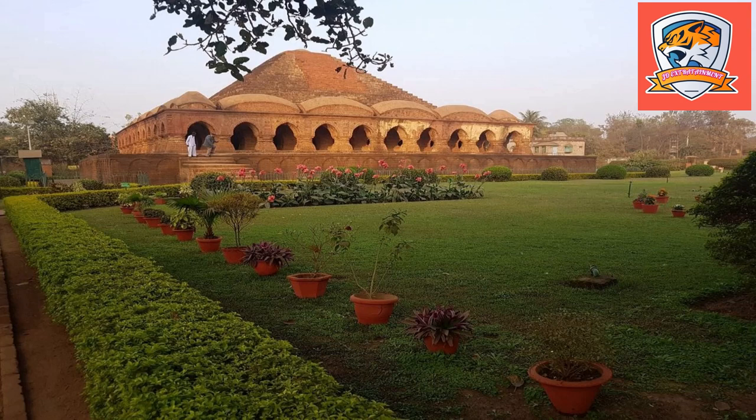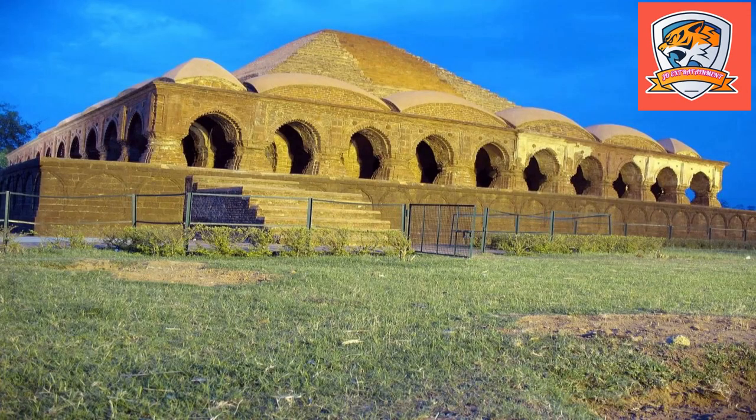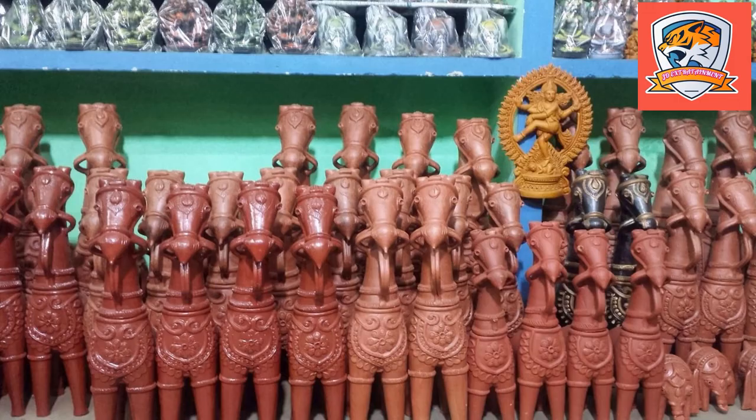Bishnupur has a major rail junction from where you can get trains to almost all parts of the country. Bishnupur is located at 28km from Impal, 135km from Kolkata, 37km from Bankura, 64km from Durgapur, 152km from Mayapur, 89km from Belur, and 85km from Tarkeshwar.